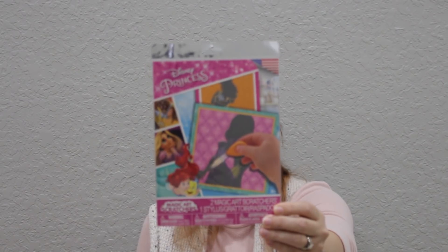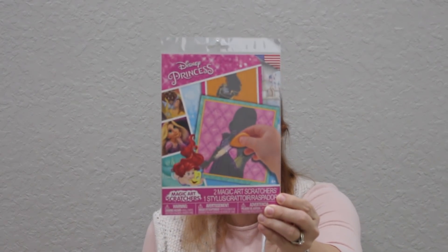I got a few things from the toy aisle. We do several things for Christmas time — stocking, Elf on the Shelf, Advent — so I love having lots of things on hand to pick and choose from. This is a Disney Princess magic art scratchers — there are two magic art scratchers and one stylus for scratching. My girls love these things, and they are pretty messy since you're scratching something off and it goes everywhere, but it's pretty easy to clean up.